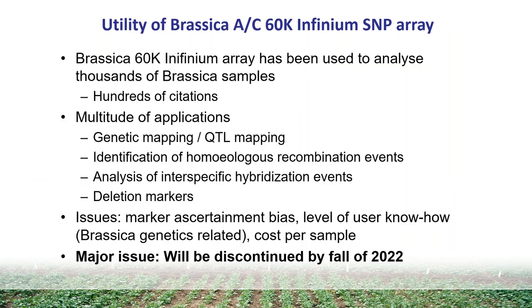This array, which has been around since the late 2000s, has been used for thousands of Brassica samples and has had extreme utility, with hundreds of citations for the original paper. It has a multitude of applications — it's been used in genetic mapping, QTL mapping, to identify homeologous recombination events where there's exchange between the two progenitor genomes, for analysis of interspecific hybridization events, and there has been work on identifying deletion markers where you have missing alleles in some genotypes, which have been associated functionally with phenotypes.